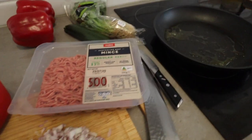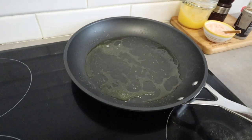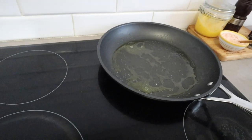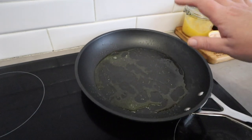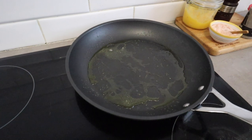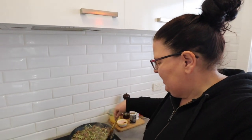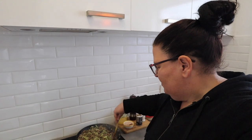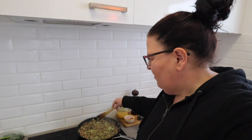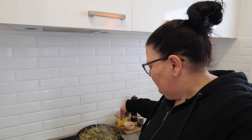I've diced the French shallots, grated one zucchini, and heated up a pan with a bit of ghee from my pantry — but you could use whatever cooking fat you have. I'll cook off the shallots, add the mince and zucchini, break it all up, and cook it till browned. I've got my mince, shallots, and grated zucchini cooking away. I'll let it cook down until all the liquid evaporates and the zucchini really cooks down.